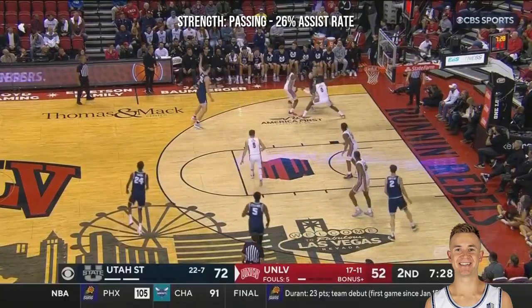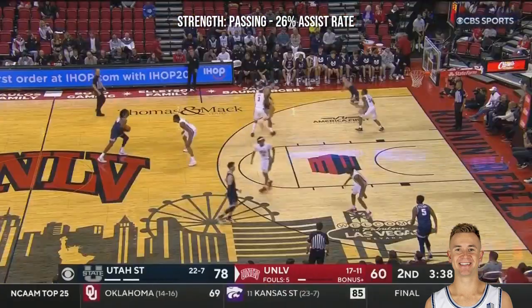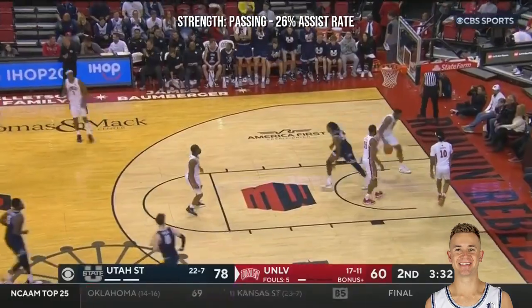Standing ball movement for this Utah State team. Ashworth gets it back, bounce pass. What a play! Two-handed, 100% or better from downtown. But a complete team is Ashworth. What a pass.